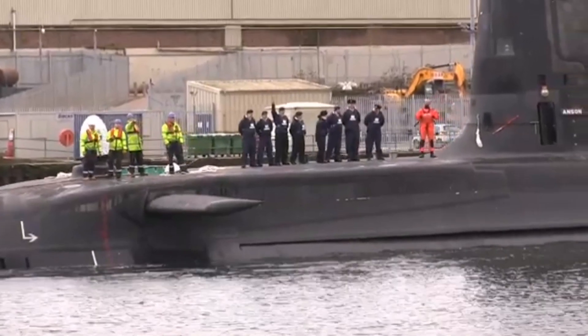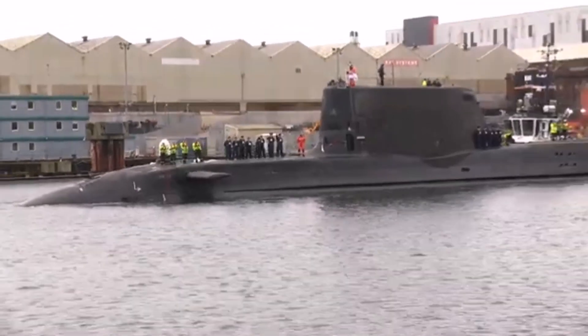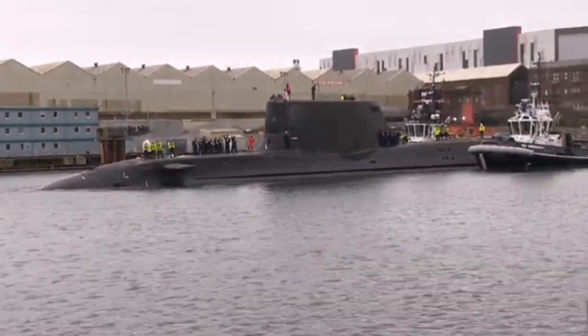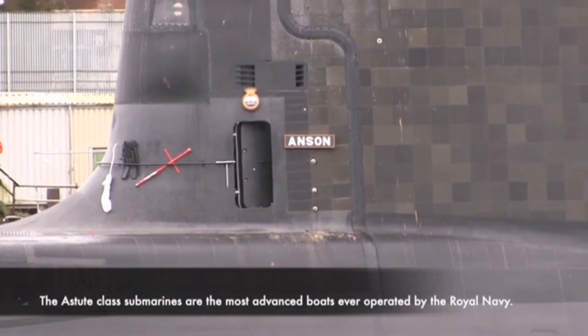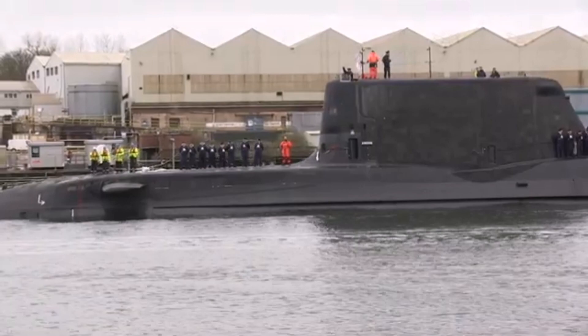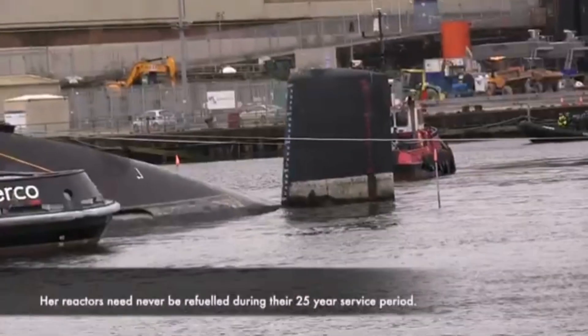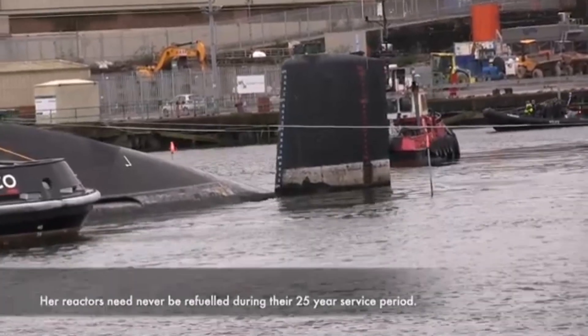Propulsion: Rolls-Royce PWR-2 Reactor and MTU 600 kilowatt diesel generators. Speed: 30 knots (56 kilometers per hour / 35 miles per hour) submerged. Range: Unlimited. Endurance: 90 days. Test depth: over 300 meters.